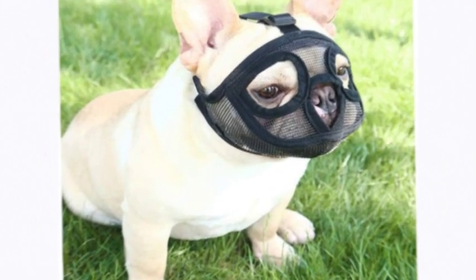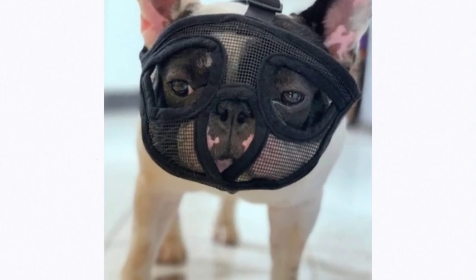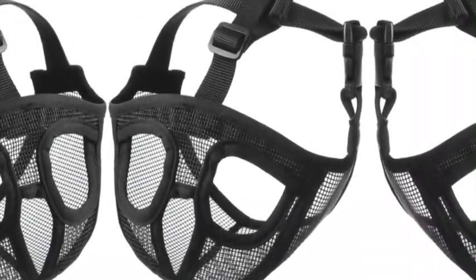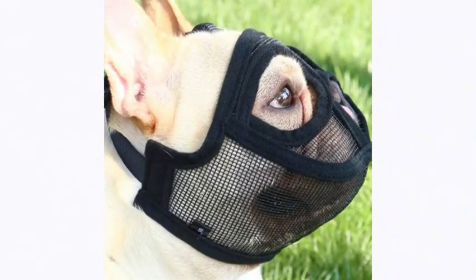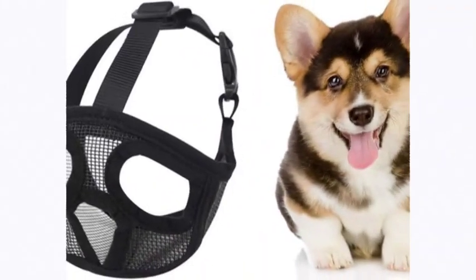Breathable comfort — fully breathable mesh with delicate edges to prevent rubbing against eyes and nose, allowing dogs to breathe freely without overheating. Easy to clean. Features an adjustable nylon strap with quick-release buckle. The safety buckle is secure and can be adjusted according to head size.